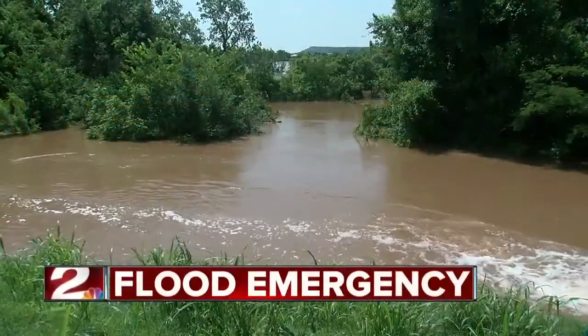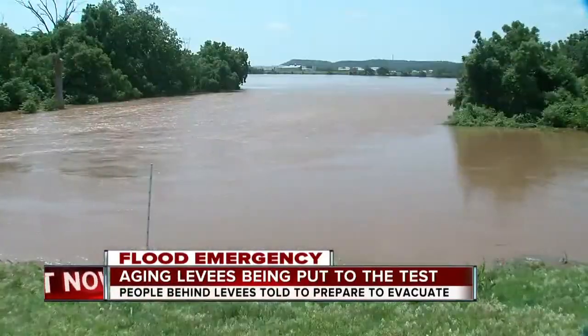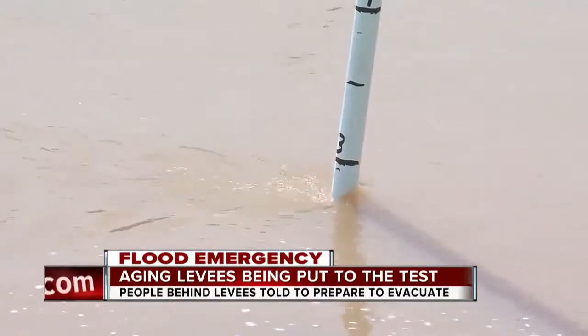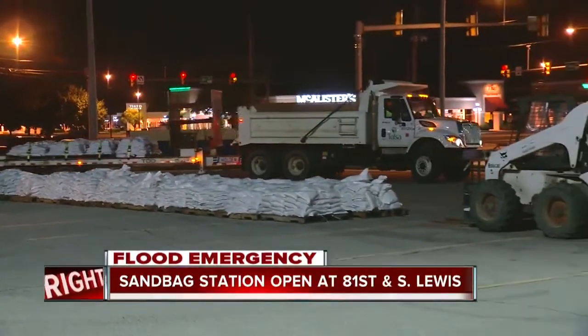I'm Corey Duke. Here are your top stories from Two Works For You. The big concern this morning remains with the levees protecting parts of Tulsa and Sand Springs. Emergency management officials say the levees are working as they should for now, but the pressure that the water is putting on the materials is growing. And it's still not too late to stock up on sandbags before the next round of storms hits green country.